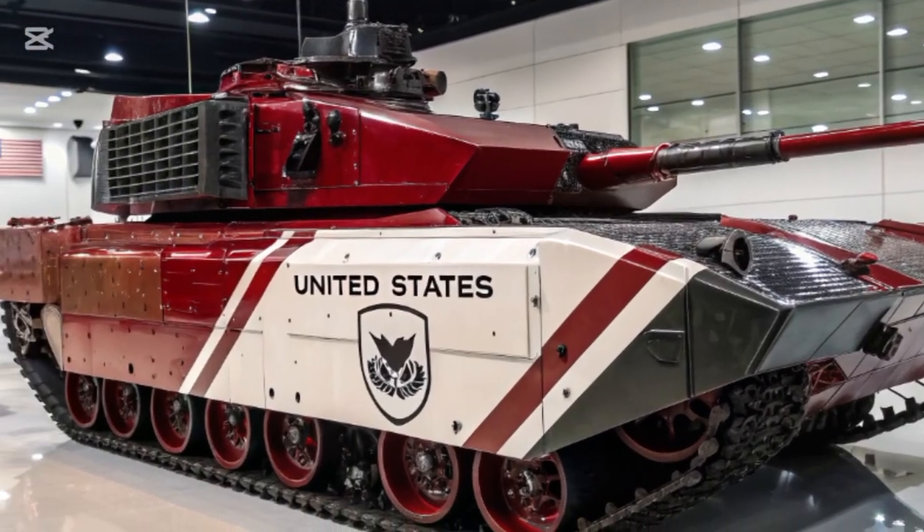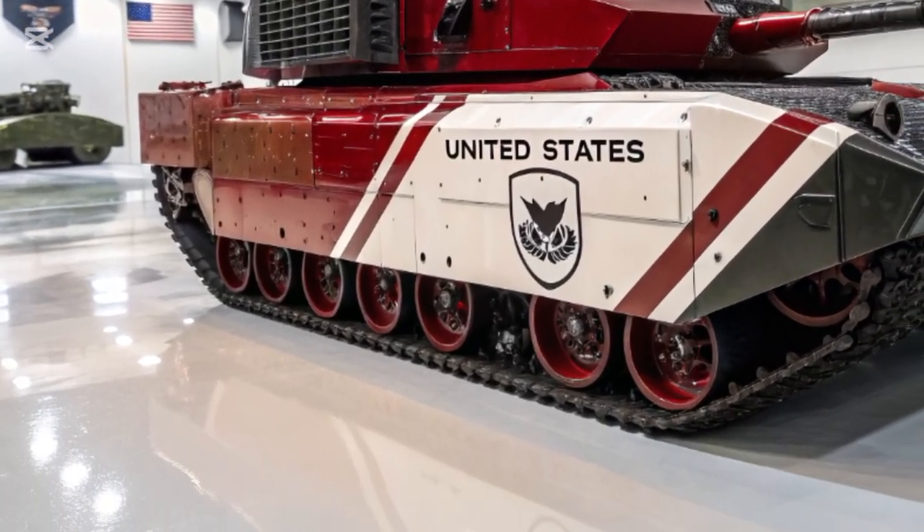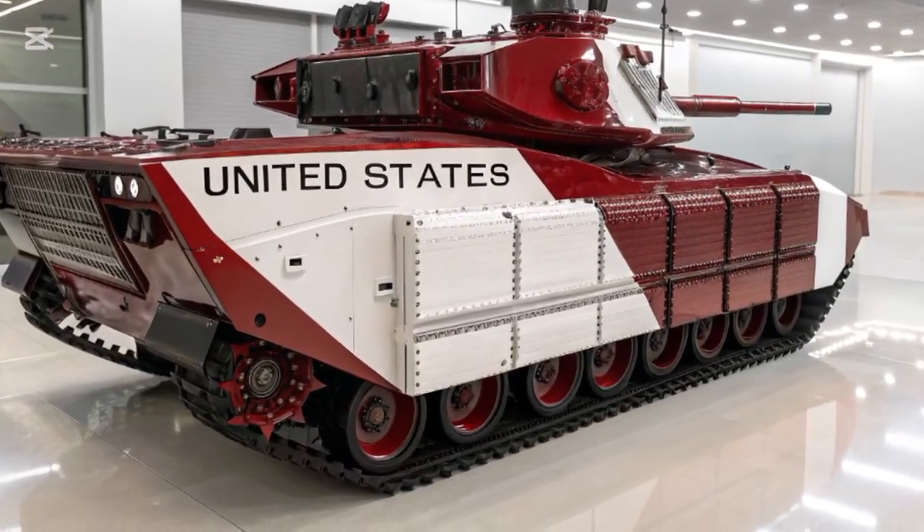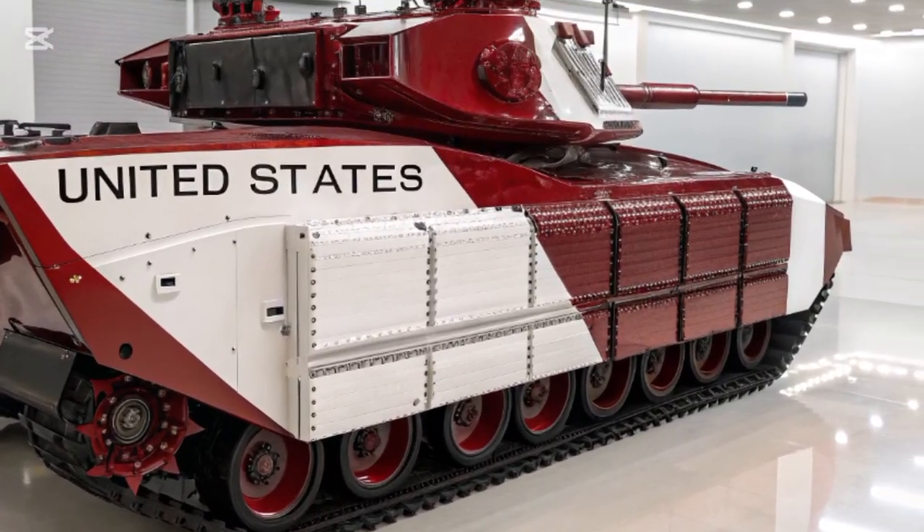These weapons collectively make the Bradley a highly versatile platform, able to operate effectively in urban warfare, open battlefields, and complex combat zones.